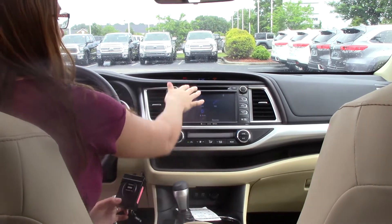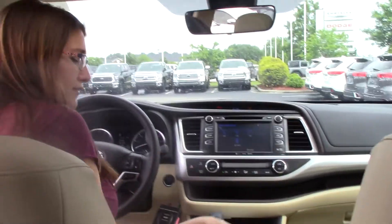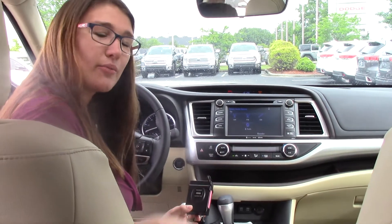You also get AM/FM radio, Bluetooth, and a CD player. So give us a call if you have any questions: 252-291-5300, or visit us online — we are the difference.